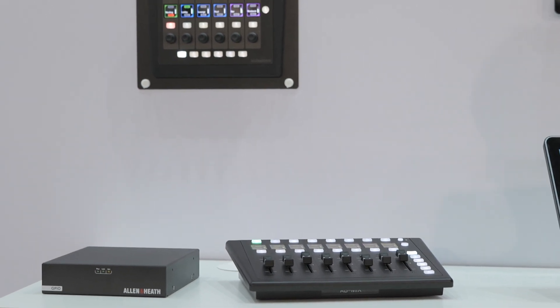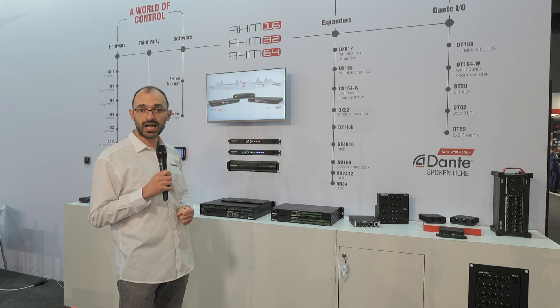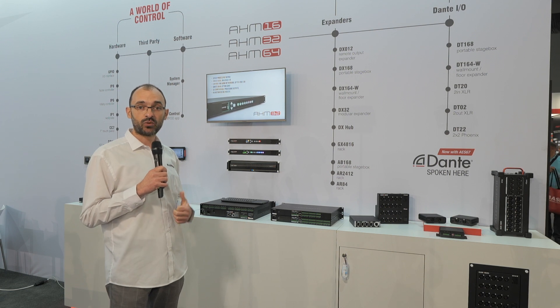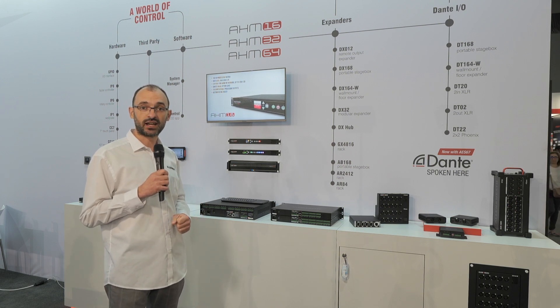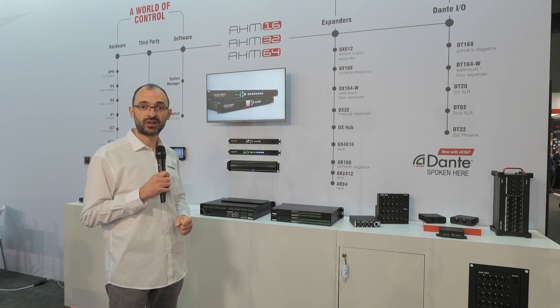Also on this wall we have a custom control app for customizable user interfaces, which can be used in bring-your-own-device environments. We make 7-inch and 10-inch touch panels available, but you can also run it on Android, Mac, Windows, and iOS. Please go online on our website to check out the entire range.